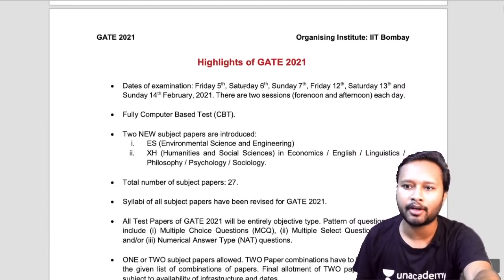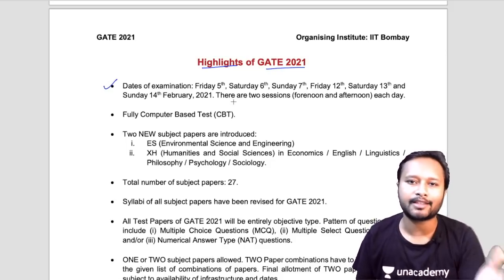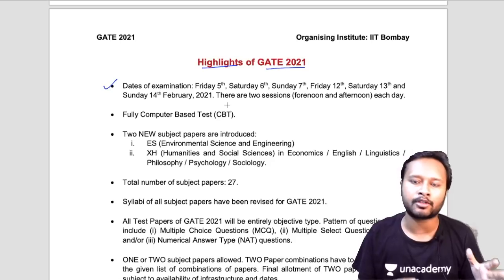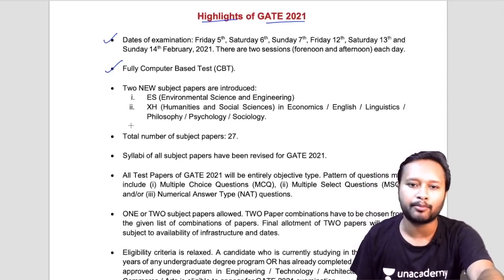In the first few pages they have given the highlights for GATE 2021. The first major highlight, already mentioned in the announcement, is that the exam this year will be conducted over six days rather than the earlier four days. The exam is a computer-based test, as it was earlier.